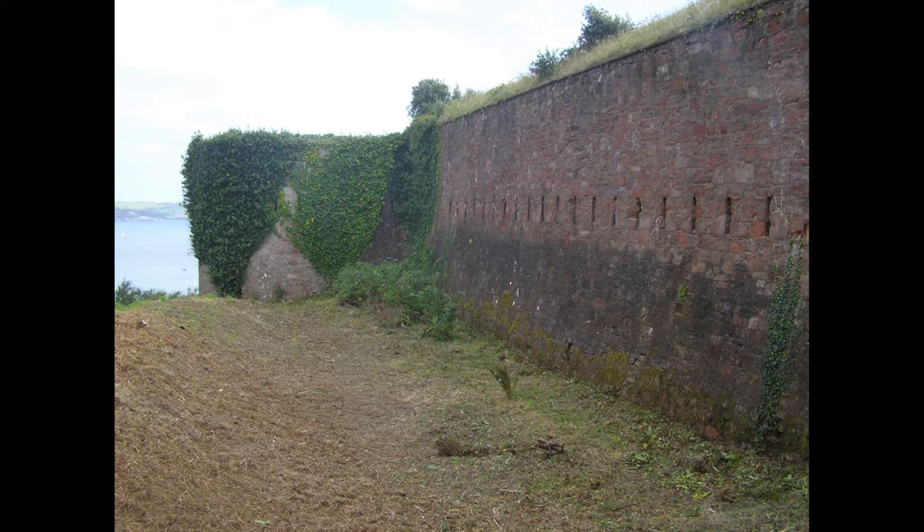Now, to get an idea of how overgrown this area was, you will have to Google Grenville Battery Plymouth. There is a photograph on Wikipedia of the area from, I think it's 2006, and it's basically just a green mound — you would hardly know that there was a fort underneath it. You can see some of the effects of clearing here. This is a view of the east side, and you can see that the defensive ditch there has been stripped of all the vegetation.